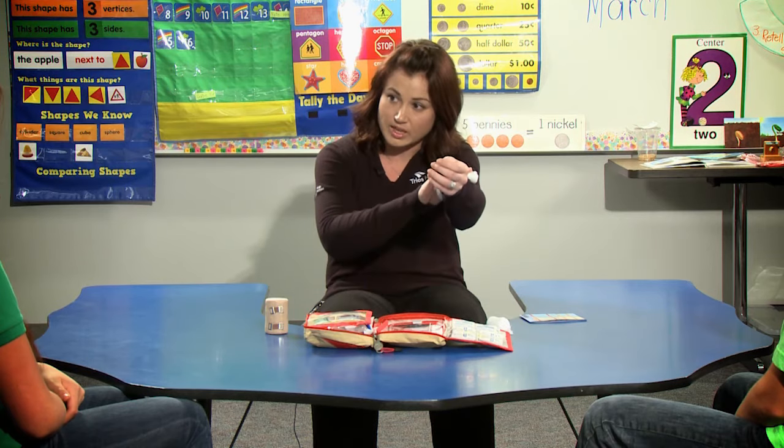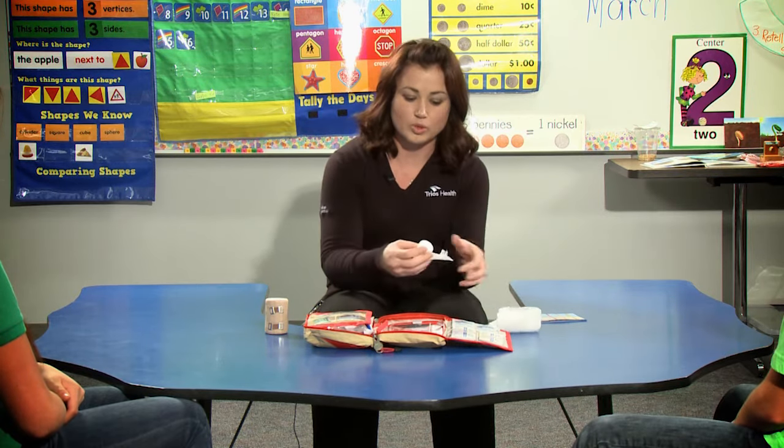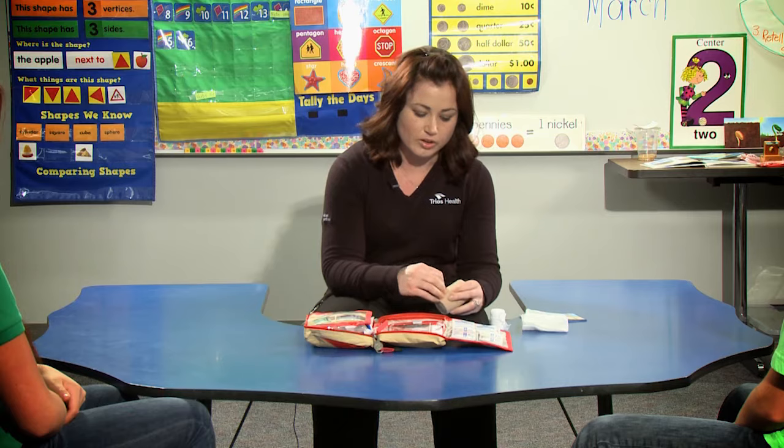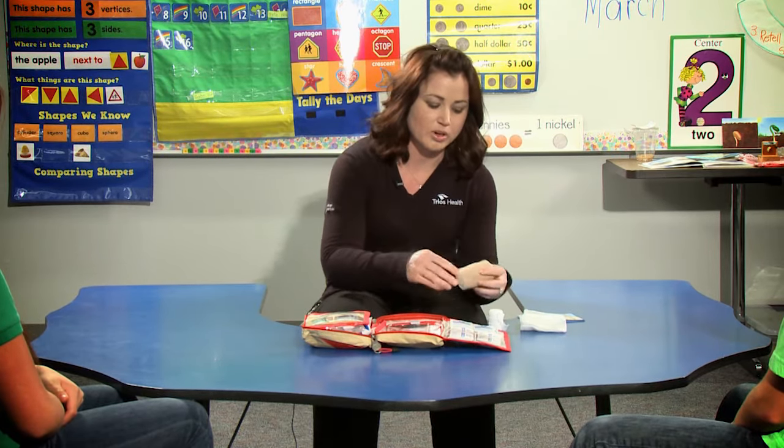You can also elevate the injury — that makes it so the blood doesn't come rushing down into that area. And then you usually want to wrap it with something. So a lot of times there's rolled gauze or there might be an ace wrap. An ace wrap you can use for a dressing for somebody that got cut, and you can wrap it around — it's pretty stretchy. You can also use an ace wrap if you were to roll your ankle or your foot.